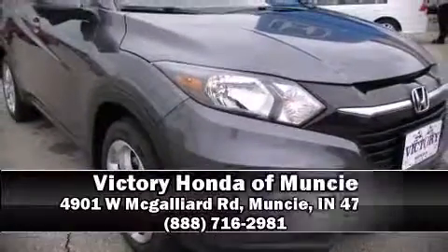All-wheel drive enhances stability in unpredictable circumstances. Stop by our dealership or give us a call for more information.